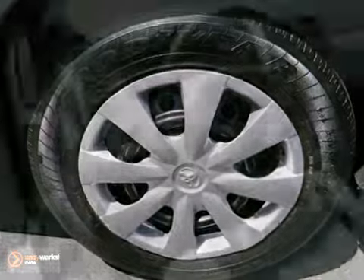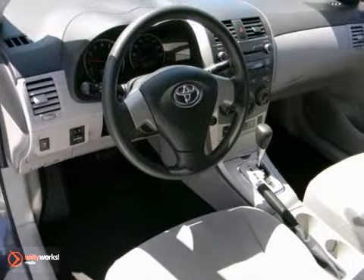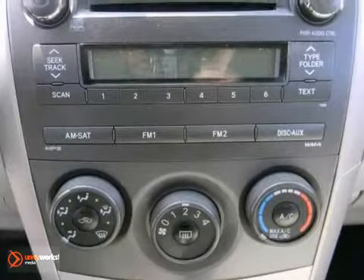Whether you're looking for an economical sedan for your family or your everyday commute, this value packed Corolla is a top choice. Take it for a test drive today.